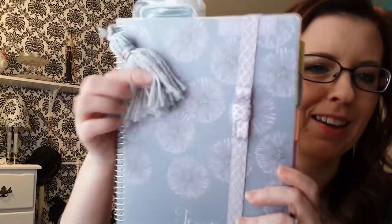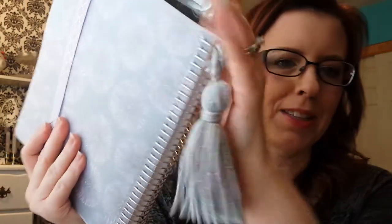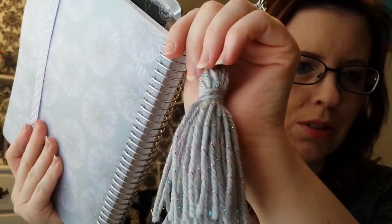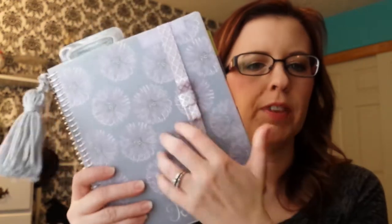This is my hands-down favorite thing of the whole month and it is my Plum Paper Designs Planner. So gorgeous — I love it. I made this little tassel, isn't it cute? I'm going to do a video flip-through of my planner — maybe film that next. I'm going to try to, though I'm not sure about the setup yet.